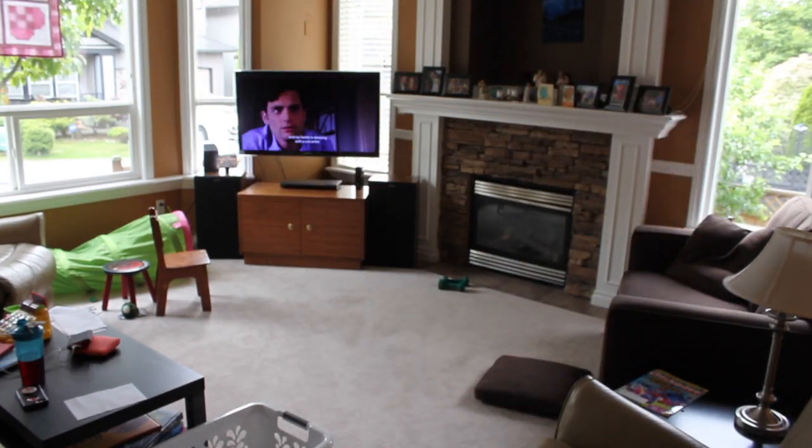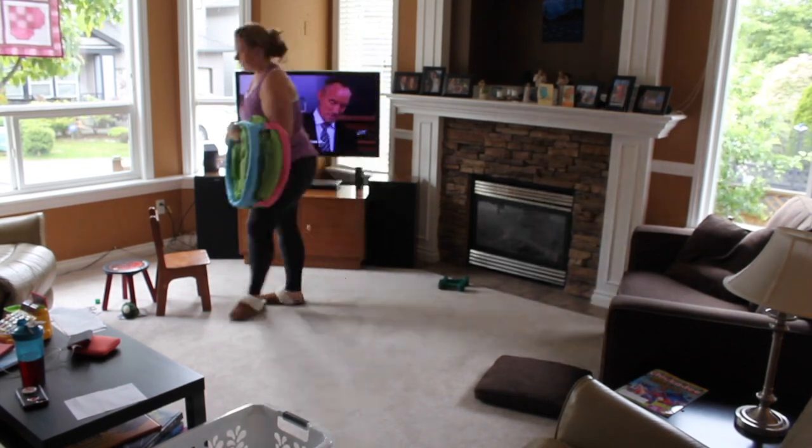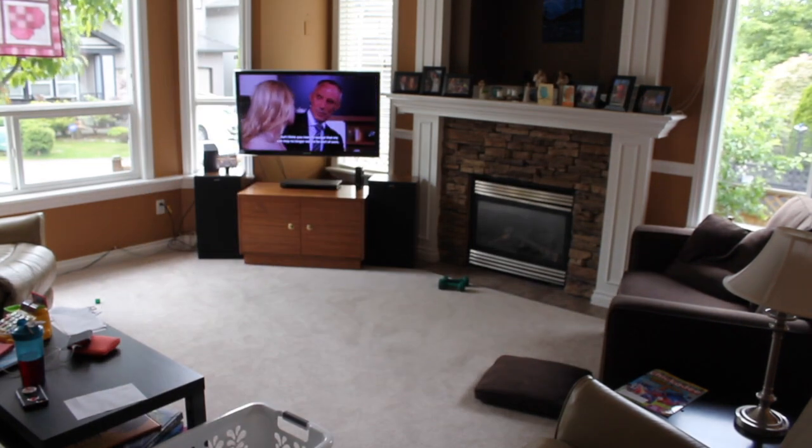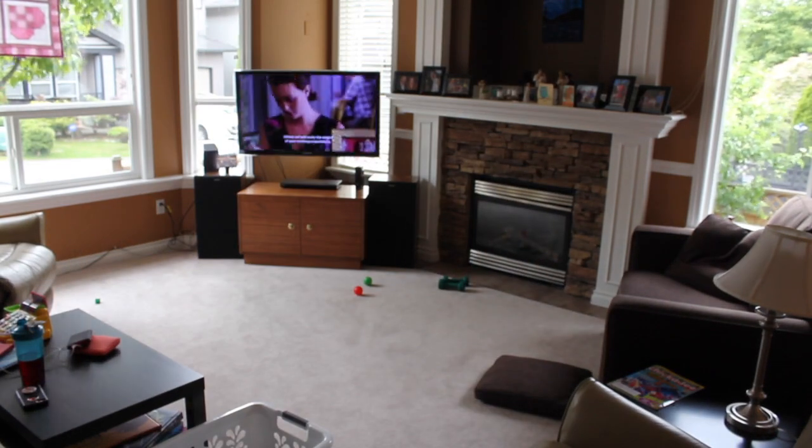Our kids are very fortunate that they do have a playroom, and I had hoped that's where the toys would stay — but they don't. Toys get tracked throughout the house, so the playroom essentially becomes a storage room for toys at the end of the day when the kids are in bed.